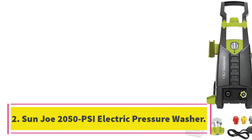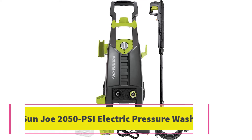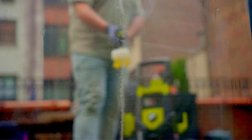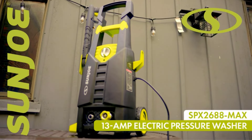Number 2: Sunjo 2050 PSI Electric Pressure Washer. If you're looking for an electric pressure washer on a budget, the Sunjo SPX 2688 Max 2050 Electric High Pressure Washer was our top pick. In fact, we were shocked to find out that it performed just as well as some pressure washers we tested that had a much higher price point.